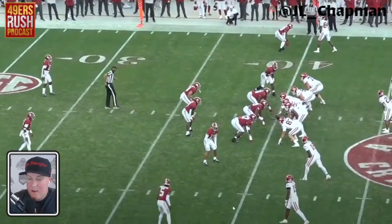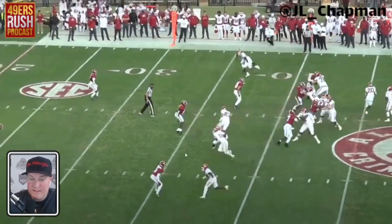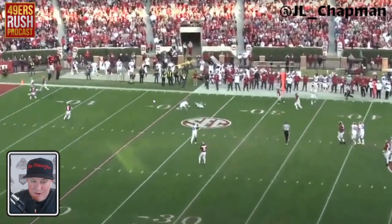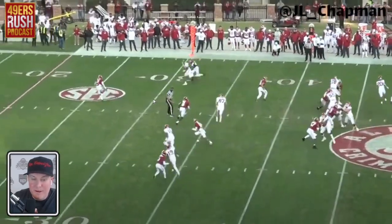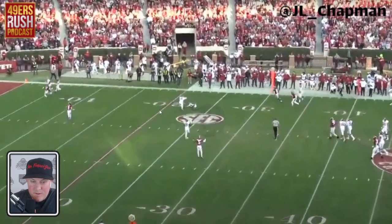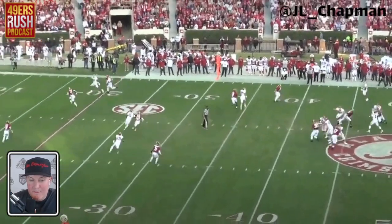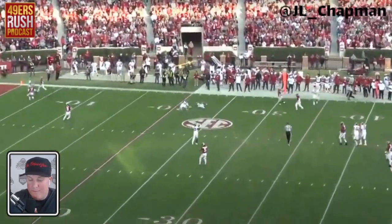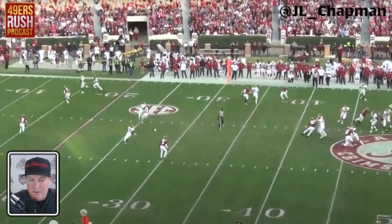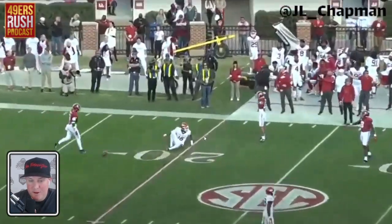My comp for him is Josh Gordon. You look at the height, speed, weight, build. Here you can see him coming across the middle — very good coverage underneath. That was contested, just the deep drag route. Props to number 13 for doing his film work, understanding where he's going. He had help over the top — that's good coverage.